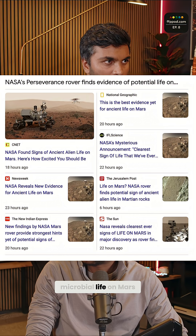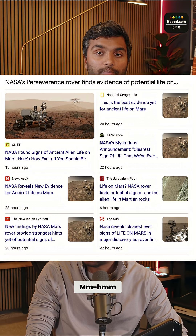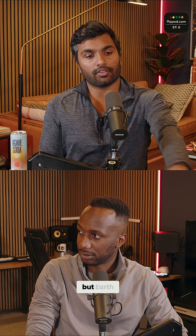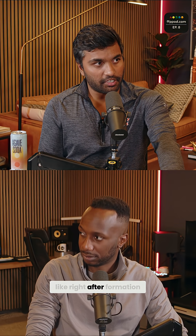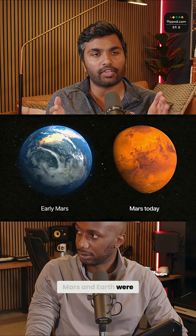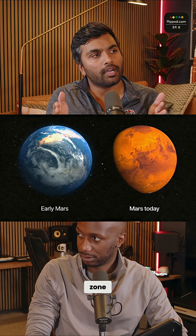There might have been microbial life on Mars way, way back — back when Mars looked kind of like Earth. Not Earth now, but Earth prehistoric, like right after formation. For about a billion years, Mars and Earth were both in the habitable zone of the Sun.